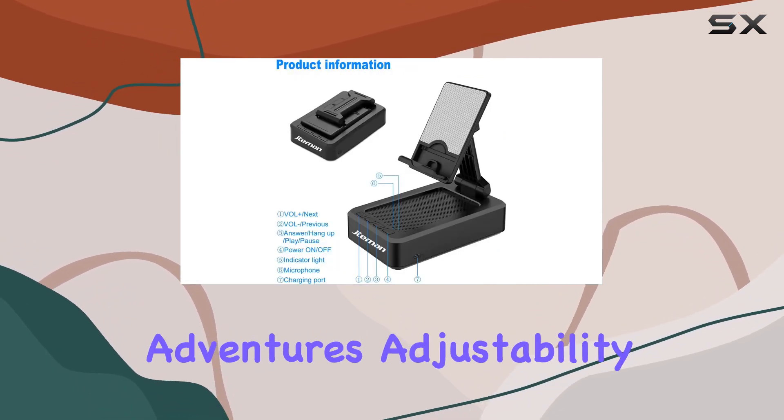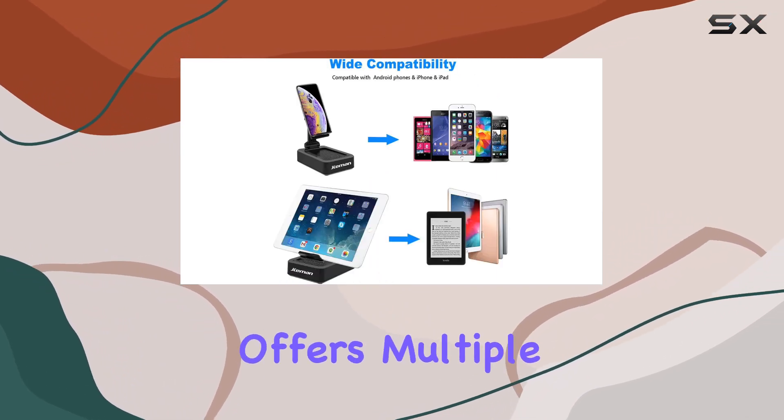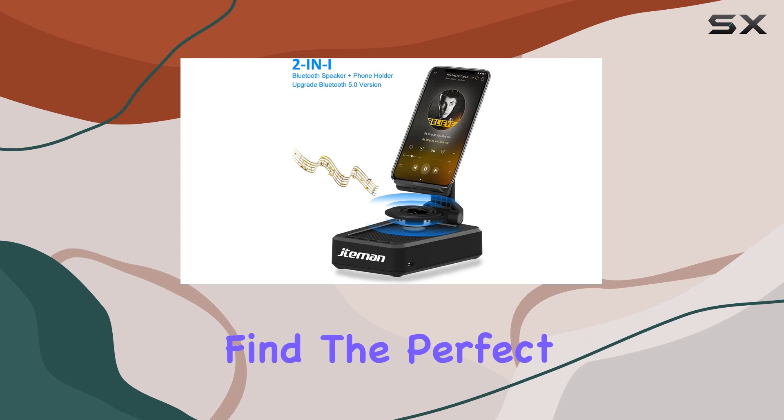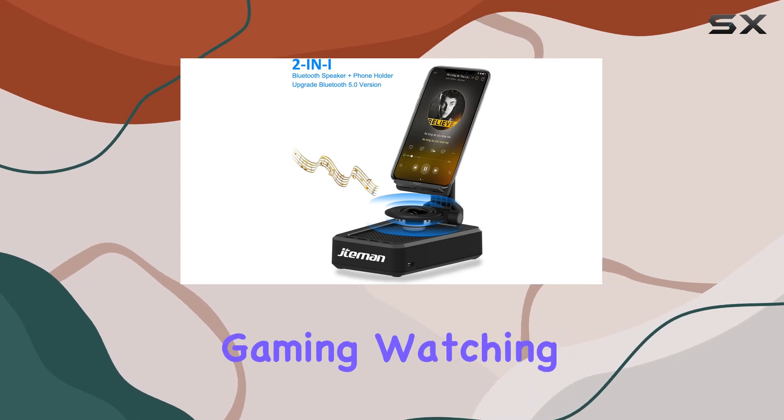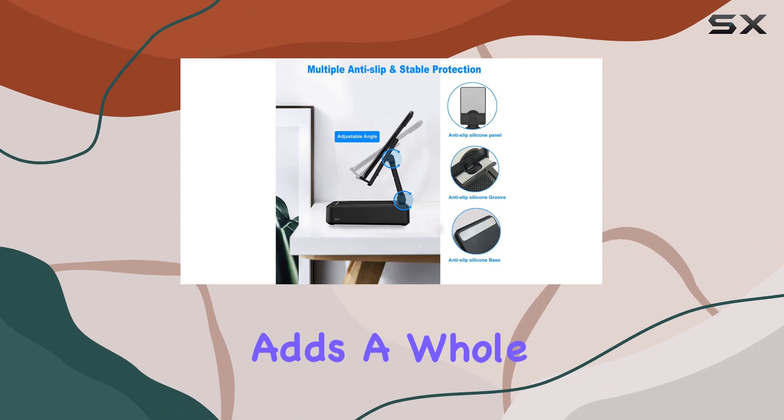What sets it apart is its portability, making it an excellent companion for your outdoor adventures. Adjustability is the name of the game here — the stand offers multiple viewing angles, ensuring you find the perfect position for gaming, watching videos, or video calls.